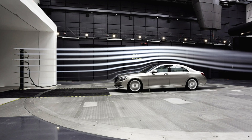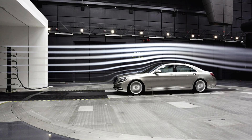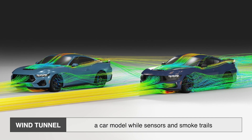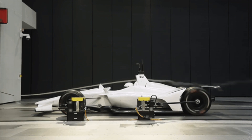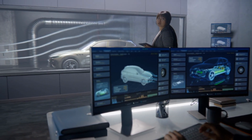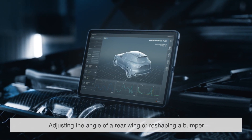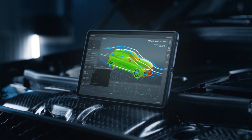Ever seen those futuristic videos of cars being tested in a wind tunnel? That's how engineers fine-tune aerodynamics. A wind tunnel simulates real-world driving conditions by blowing air over a car model while sensors and smoke trails reveal how the air flows. Wind tunnel testing allows designers to identify problem areas where drag is too high or where airflow isn't optimized. This is where tiny tweaks — like adjusting the angle of a rear wing or reshaping a bumper — can make a significant difference.